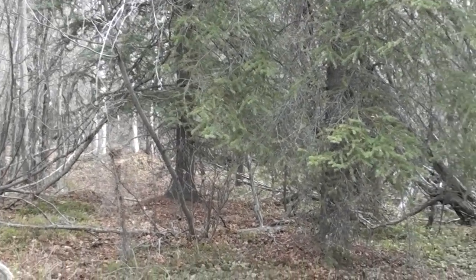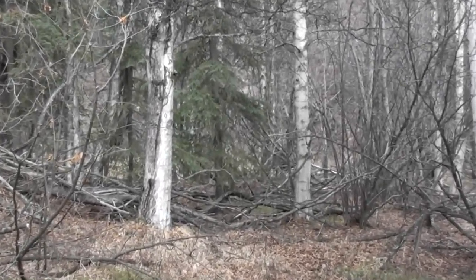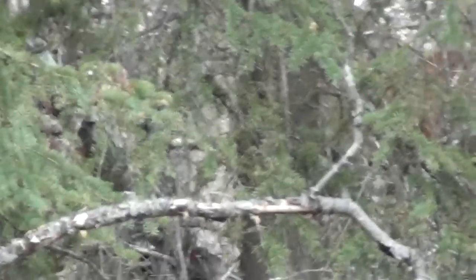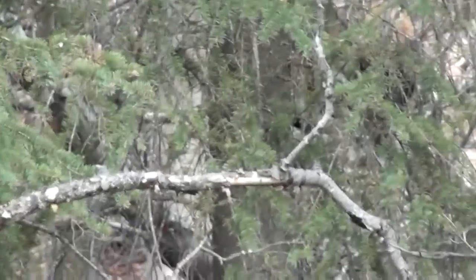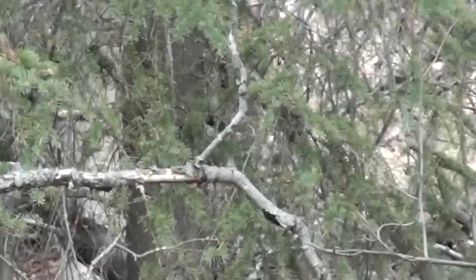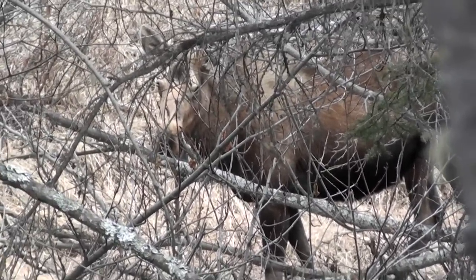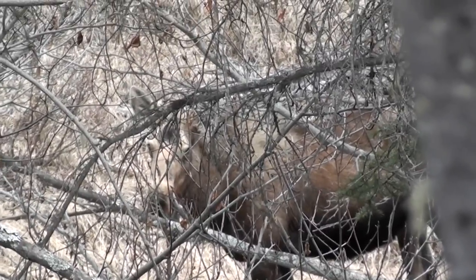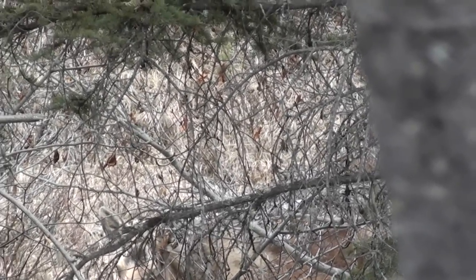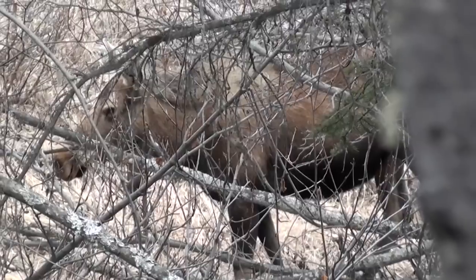I was gathering materials for my lean-to, and I looked up and discovered I was being watched. She's kind of hard to see through the trees, but it's a cow moose. I'm about 130 to 140 feet away from her.